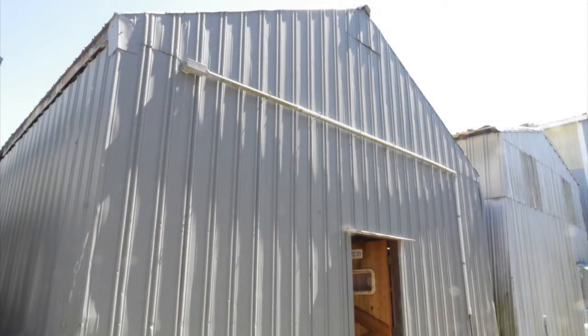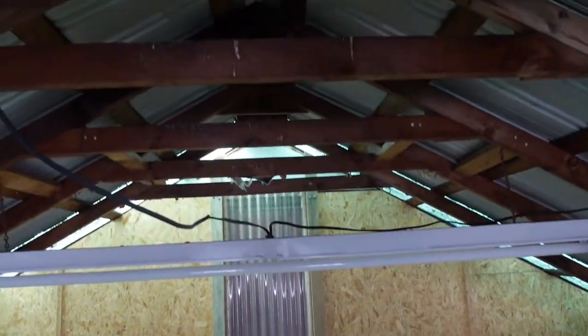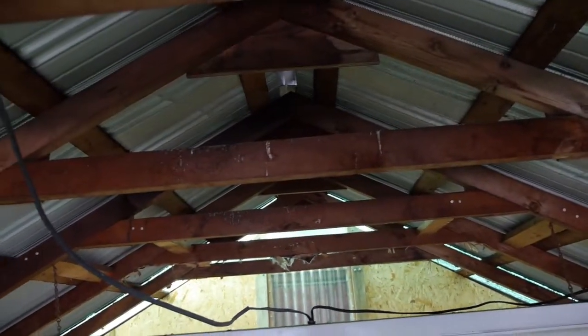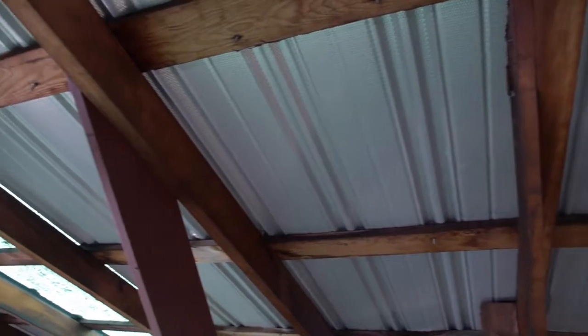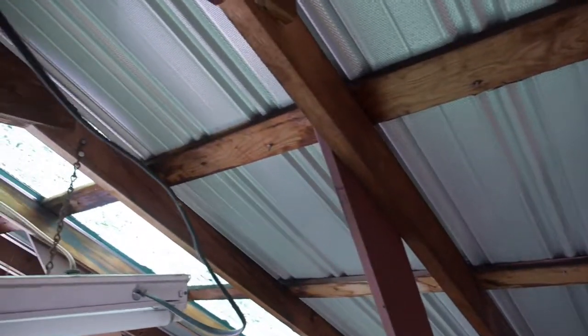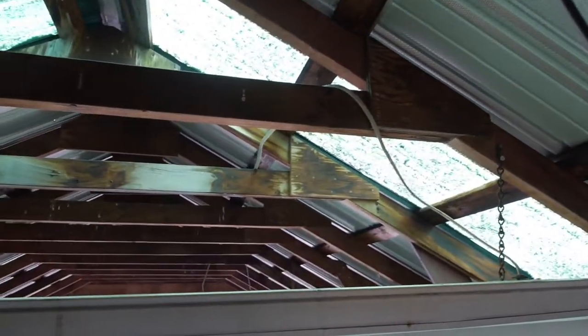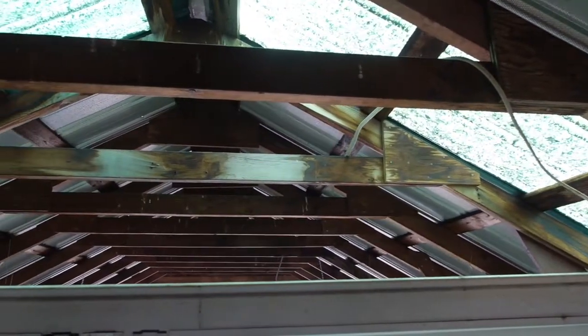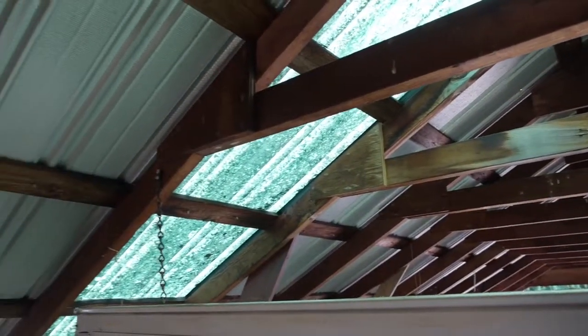This is a steel boathouse. There's the upper sleeping loft. The boathouse is in the Port of Port Angeles. With ownership of the boathouse, moorage is transferred to the new owner — moorage is just around $400 a month. The skylights let some light in for good visibility.